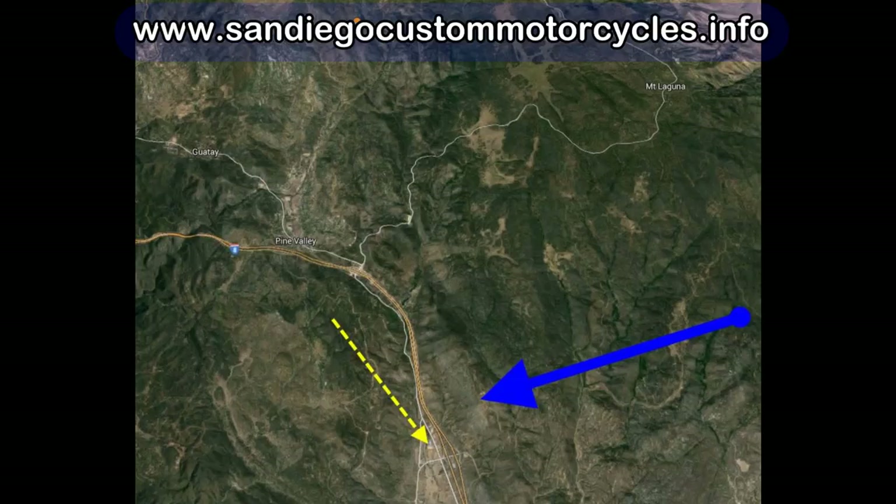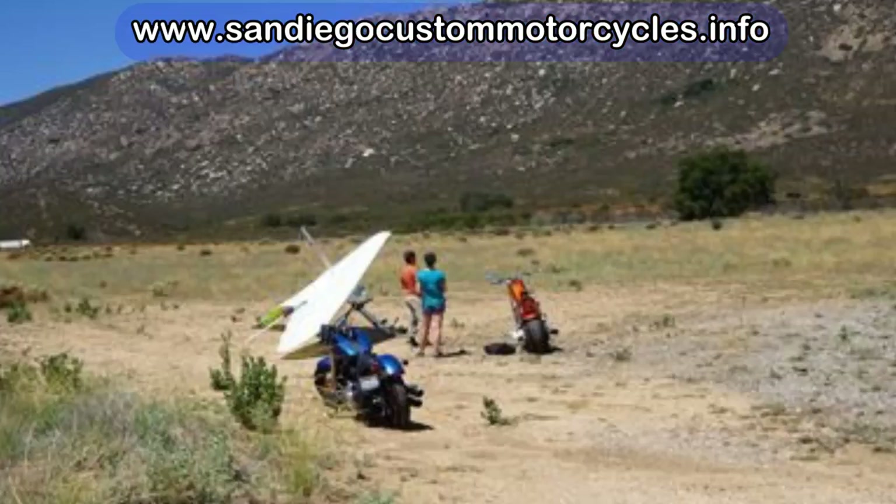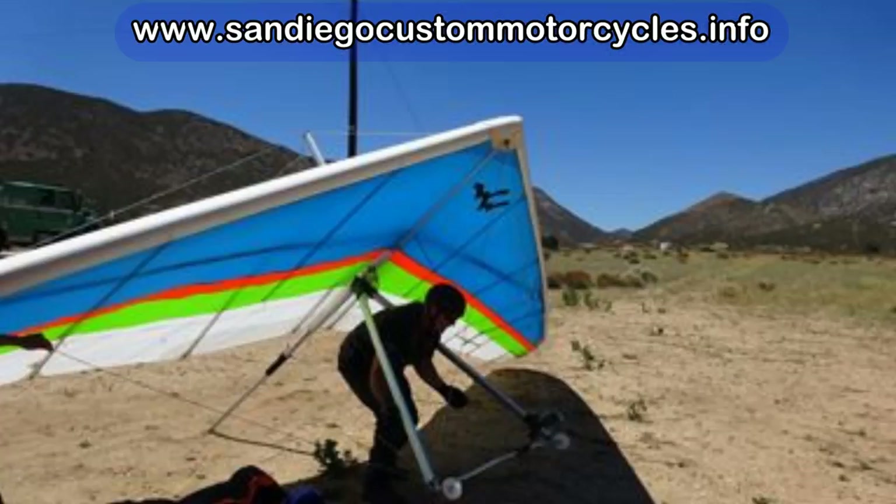The yellow arrow is pointing to the Buckman Springs exit and the blue arrow is pointing to our takeoff at Horse Canyon. It's only 1,200 feet elevation over the desert floor, but it is the hottest thermal producer in San Diego County. This is what it looks like from the ground — you can see the ridge right behind the landing area. One of the guys wanted to feel what it was like to pick up a hang glider.